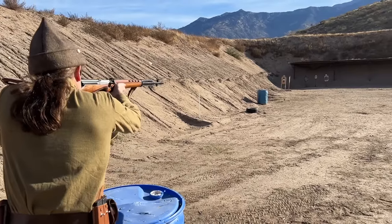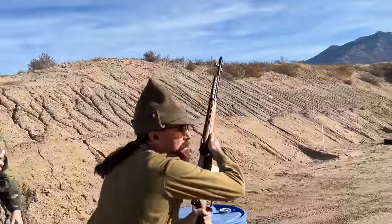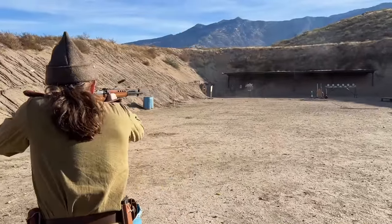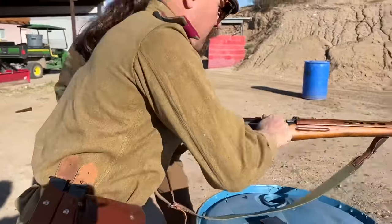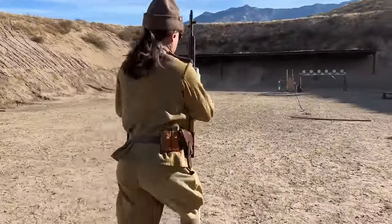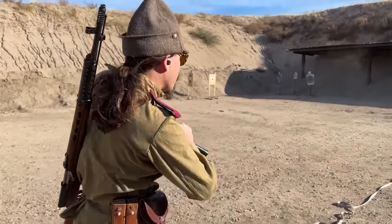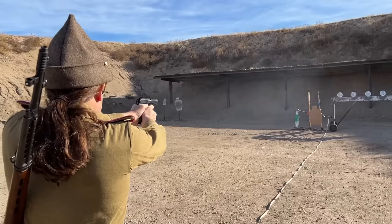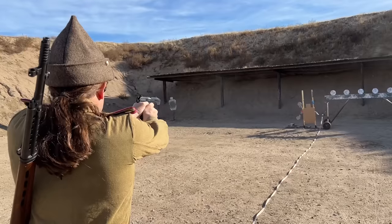Through this whole match we had a calibre rule in effect: if you were shooting a pistol calibre carbine you had to get three hits on steel; an intermediate calibre like 5.56 required two hits; and a full power calibre like 7.62x54 rimmed or .30-06 you only had to get one hit on steel. So that was going to work to my benefit and Tom's benefit. This first stage was pretty easy on steel at the beginning, and then we had a swinger and a plate rack with pistol, which was definitely the more challenging part.